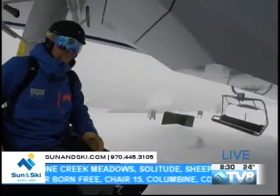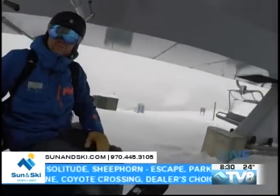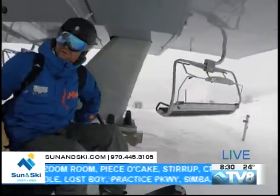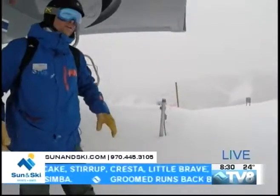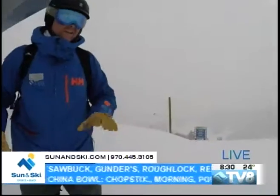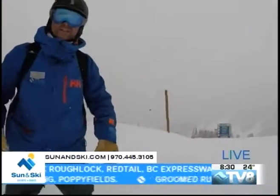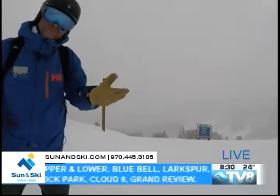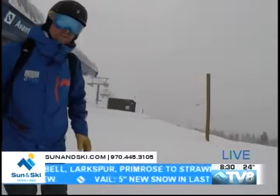Pleasant day up here as far as the snow — five inches of brand new snow reported here. I'm looking for a thermometer; I don't see one up here unfortunately. I'm going to call it in the teens, maybe 14 or 15 degrees up here on top of the mountain. Sometimes the lifts have a thermometer right there, sometimes they don't — unfortunately that one does not.